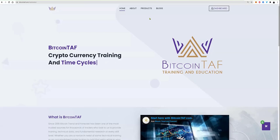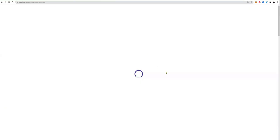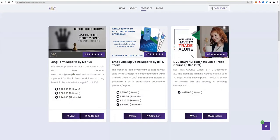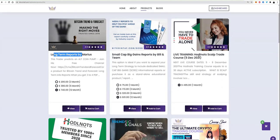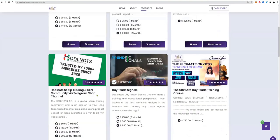BitcoinTAF is a website where you can get numerous products in the cryptocurrency industry. When you go to products, you'll see multiple products including the long-term trade reports that I provide, small cap big gains that Bill's team provides, and algorithm data. We also have Hodl Knots, the scalp trading course, and Nico, Cory, and myself who manage the day trade signals.